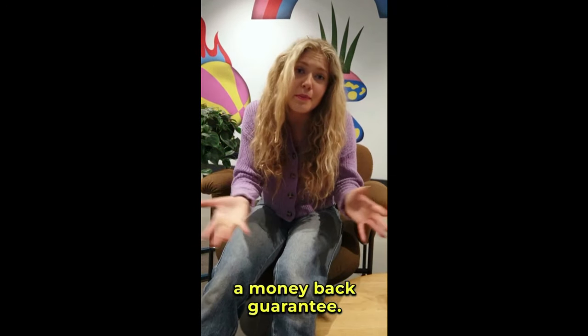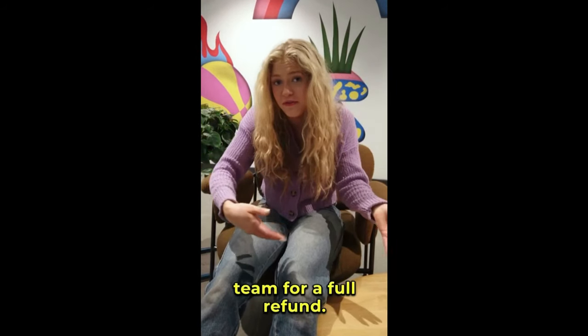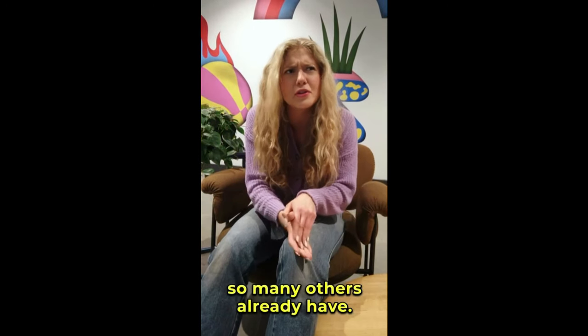And here's something great: PlantSulin comes with a money-back guarantee. If you're not satisfied with your results, you can contact their support team for a full refund. But honestly, I think you'll love the results, just like so many others already have.